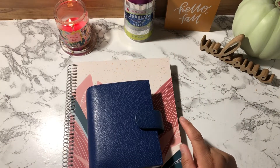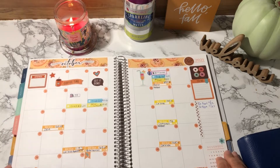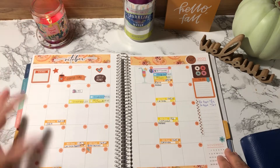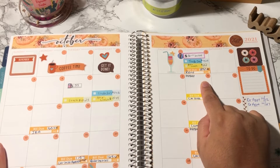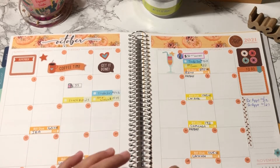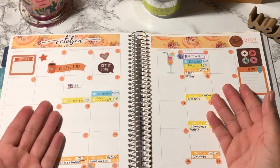Let me open up to my October spread. If you haven't already watched me lay down my stickers, I will link it in the cards — go ahead and watch that video after this. We're going to be checking in from October 1st through October 8th. I've already laid down my stickers for the month of October. I lay them down before recording to save time, but I'll still let you guys know what I spent and how much.